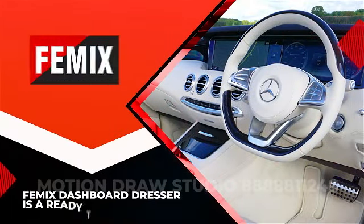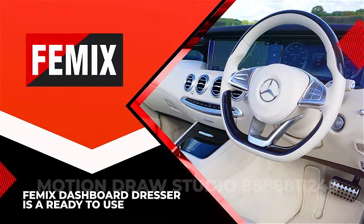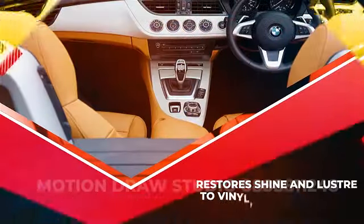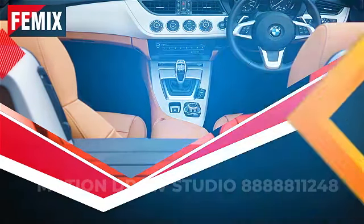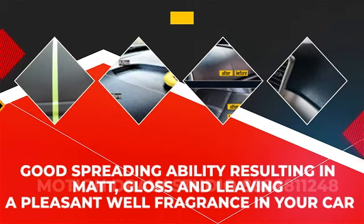Famous Dashboard Dresser is ready to use that restores shine and luster to vinyl, plastic, leather and rubber surfaces. It is a thick pink liquid which has good spreading ability, resulting in matte or gloss finish and leaving a pleasant fragrance in your car.